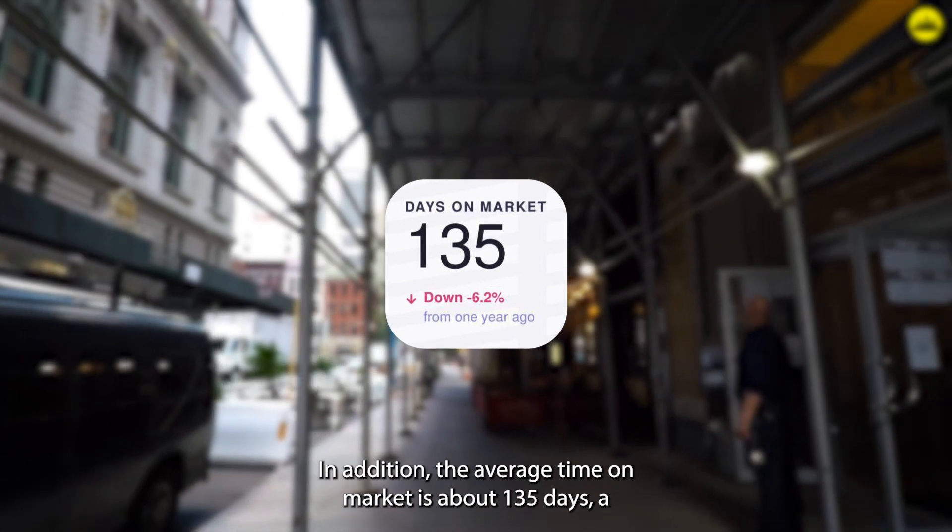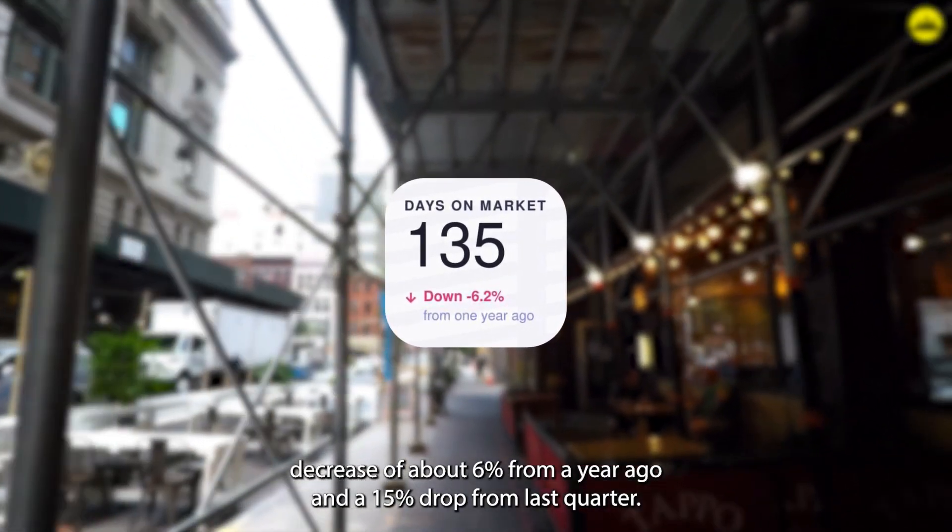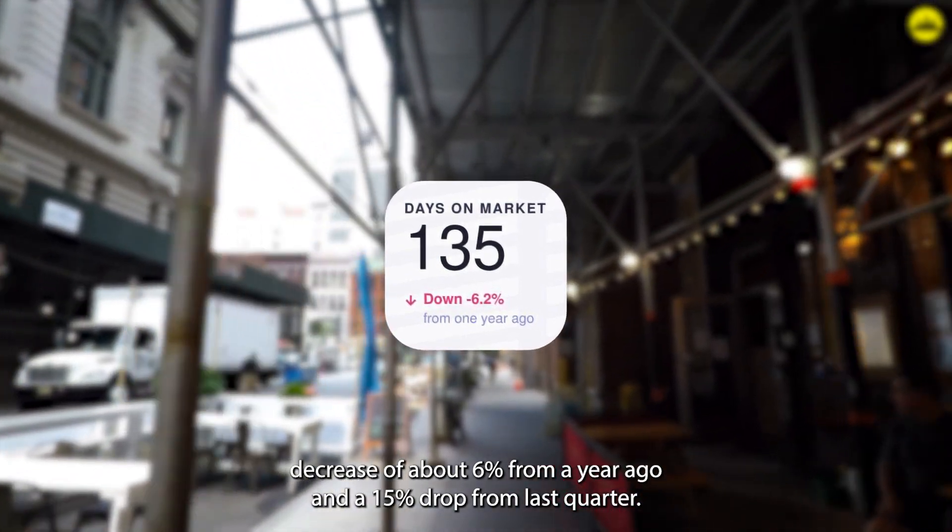In addition, the average time on market is about 135 days, a decrease of about 6% from a year ago and a 15% drop from last quarter.